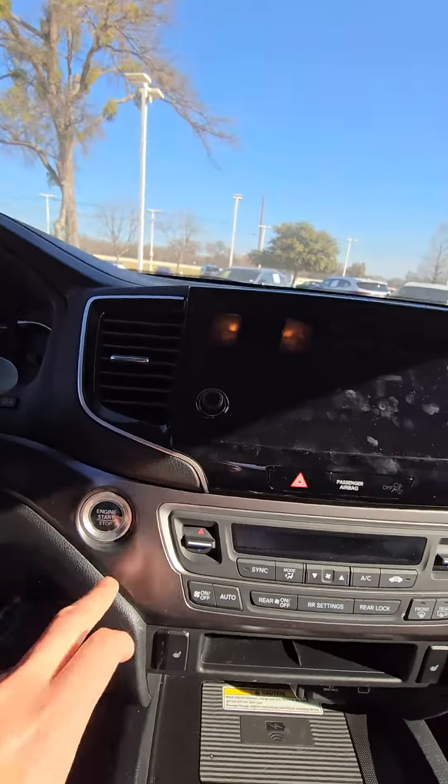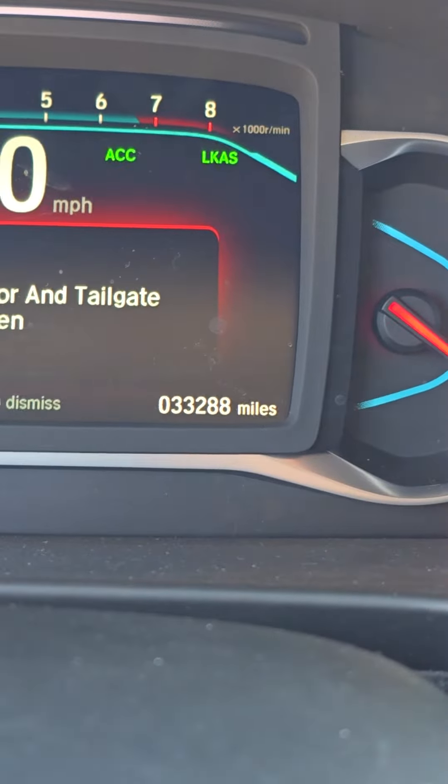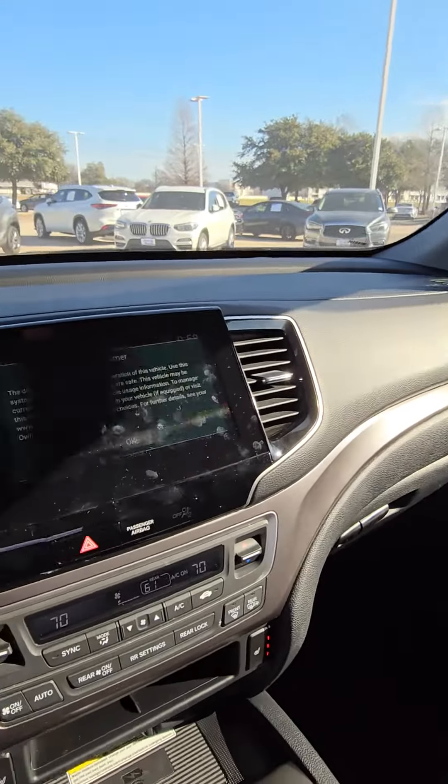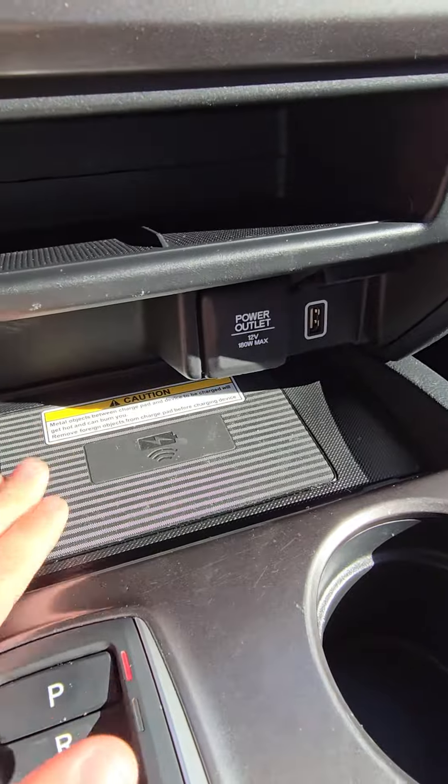If I go ahead and push the start, the current mileage on the car right now is 33,288. This one still has Apple CarPlay, push start, heated seats, a wireless charge pad for the phone.